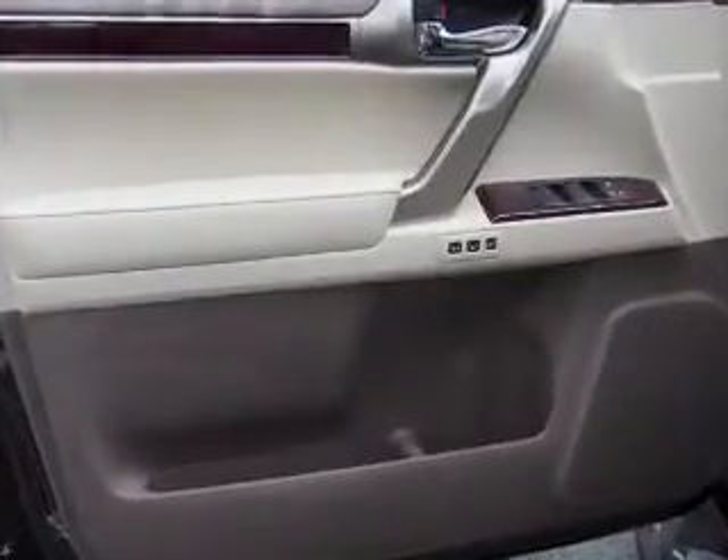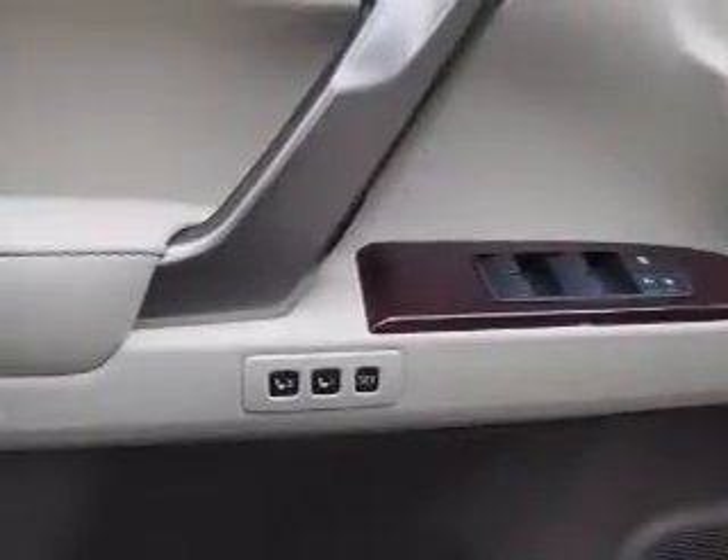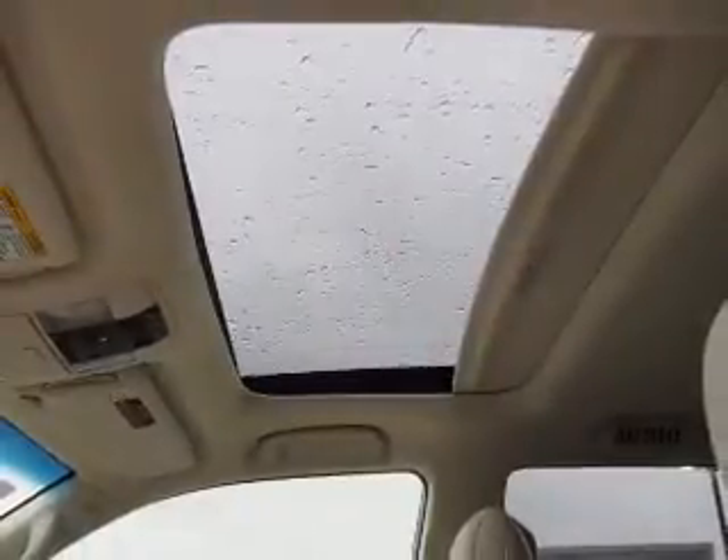Inside you'll find a third-row seat, Bluetooth connectivity, digital radio, Sirius XM satellite radio, an auxiliary input, steering wheel controls, push-button start, automatic climate control, a backup camera, and curtain head airbags.